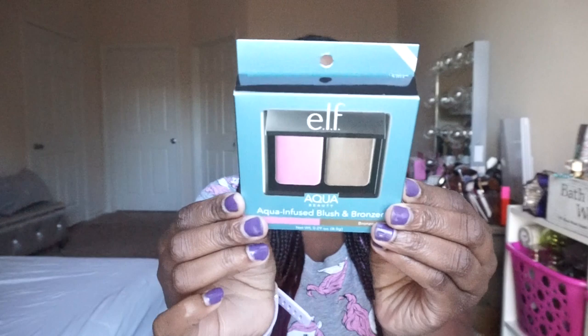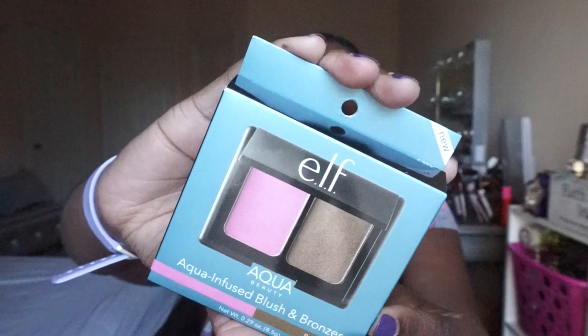This one was really nice to find — it's from ELF, the aqua infused blush and bronzer duo. It's a great deal for just a dollar. If you can get your hands on this, I definitely say get it. Why not? It's only a dollar.